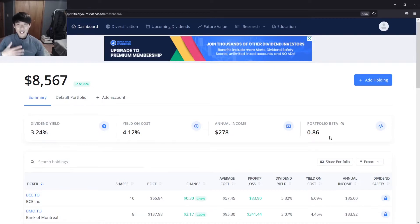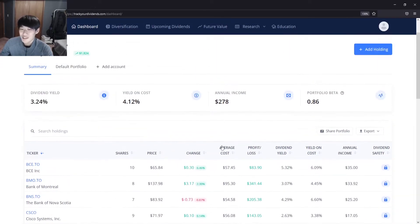We'll head over to TrackYourDividends.com and update that position. This week was a great week for dividend increases from the banks. Last week our position was $8,567, up $1,824. The dividend yield in this portfolio is 3.24%, yield on cost increased to 4.12%, and annual income is $278 without the updated position.